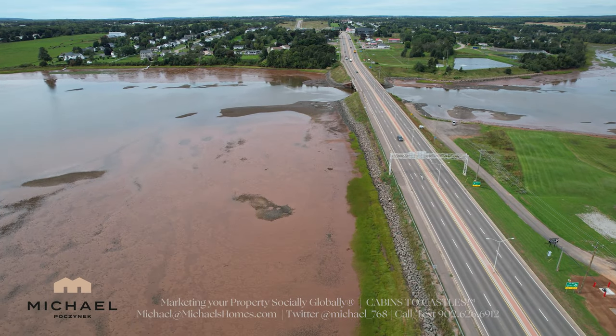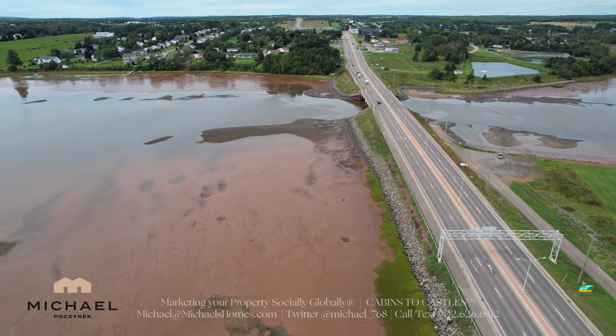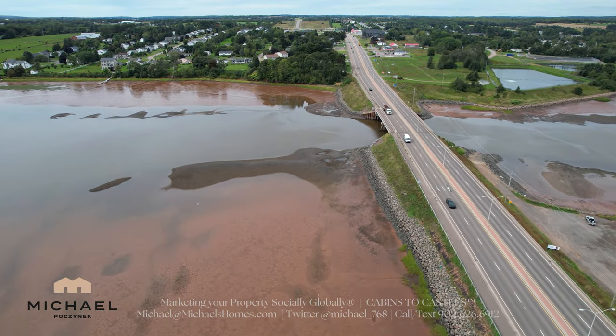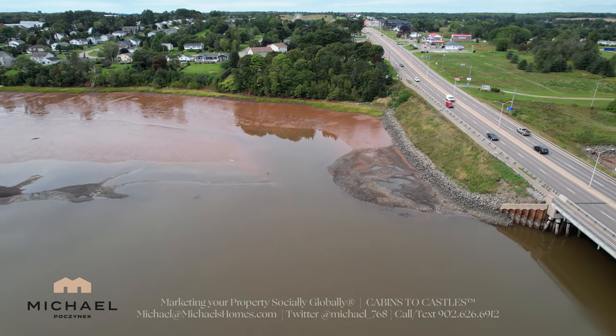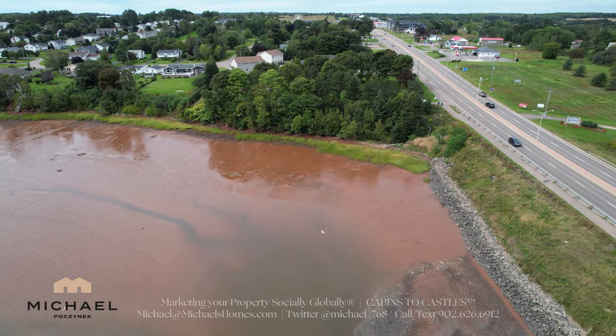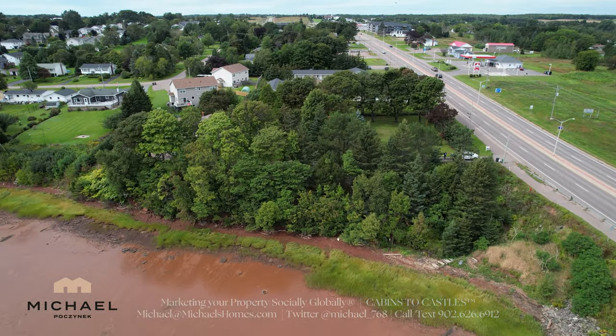It comes with a house and there could be some commercial viability as well, obviously subject to a building permit. Even though it's on the water near the causeway, near this bridge just to the left behind those trees, you have absolute privacy and seclusion, as you'll notice when we get to the driveway momentarily.